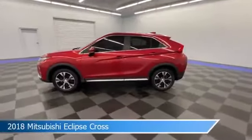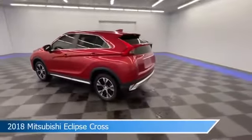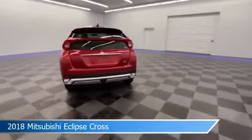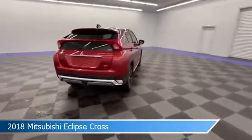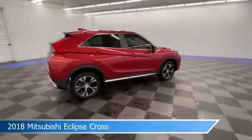Take a look at this 2018 Mitsubishi Eclipse Cross. Equipped with a CVT transmission in red, this car comes with some great features including alloy wheels, brake assist, Android Auto, anti-lock brakes and more. Come in and check it out today.